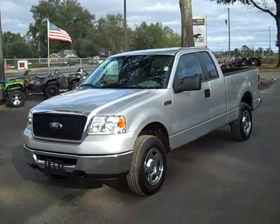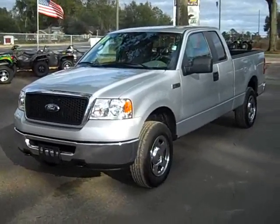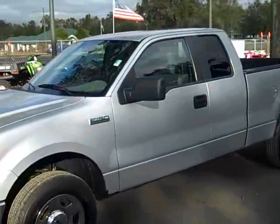Hi, this is Randy with SantaFeFord.com. I have a 2007 Ford F-150 four-wheel drive extended cab, pretty low miles. Let's take a look. This is a 2007 Ford F-150 extended cab. See the recovery hooks up front there. Four-wheel drive, about 26,000 miles.